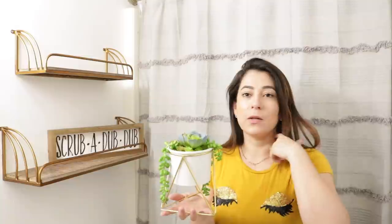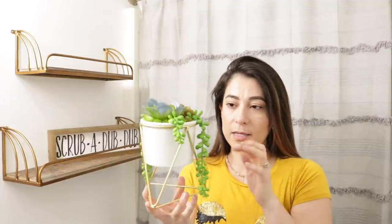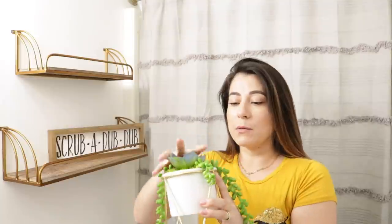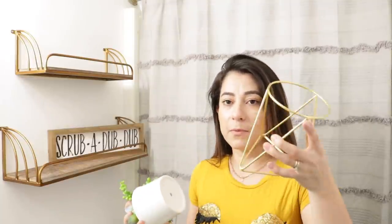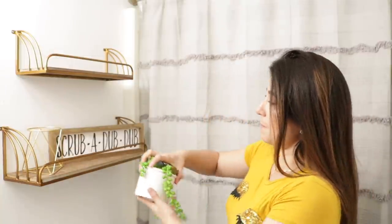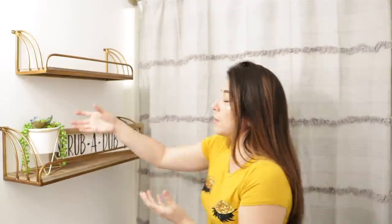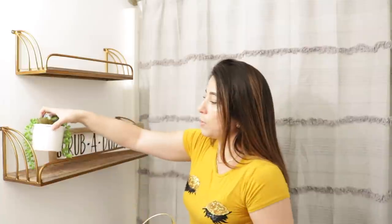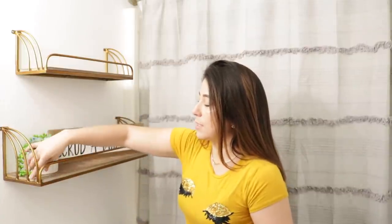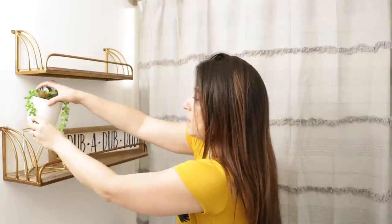Lo siguiente es una plantita. Ya la compré hace casi un año en la tienda de Walgreens — es una planta sintética. Tiene su moldecito y la plantita que va acá. Pensé solamente comprar una pequeña planta y ponerla ahí, pero siento que resalta y se ve más bonito con este dorado, así que decidí hacerlo así.